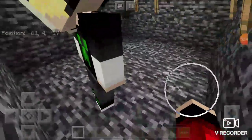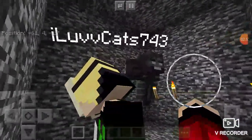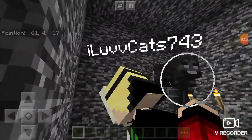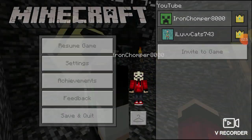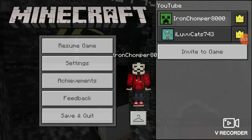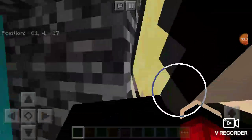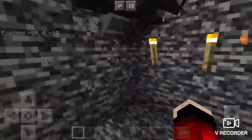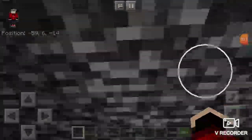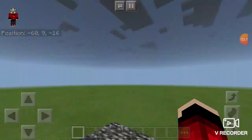And if you guys want to add us on Minecraft, Jason's account is iLoveCat743 - that's also his Xbox account. And my account is Ironchomper8000. That's my account name. So add us - add Jason and me so you can play with us together.